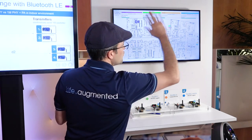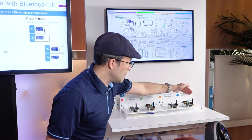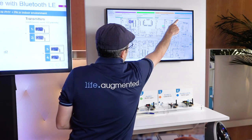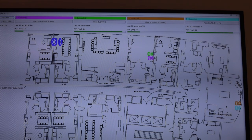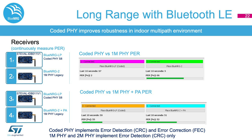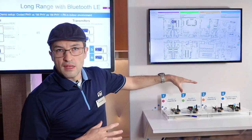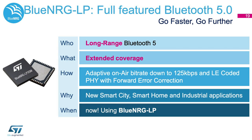Now, if we move to a farther distance — as I mentioned, it's about 80 to 100 meters — and we do the same test, on the Blue Energy-2 we're using a 20 dBm PA to be able to reach that far. But even with the PA, you can see that the connection link is really weak compared to the Coded PHY with the Blue Energy LP. So imagine in an office building where you have a lot of people, a lot of blocking objects, a lot of 2.4 GHz signal interference — you can use the Blue Energy LP with the Coded PHY feature to improve connectivity in this type of environment.